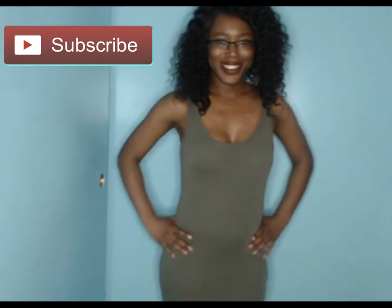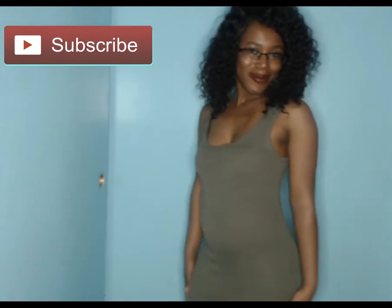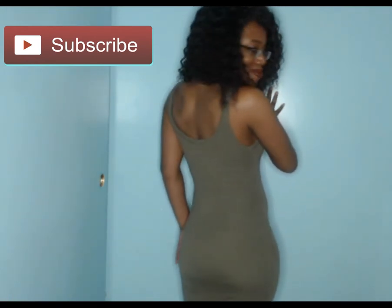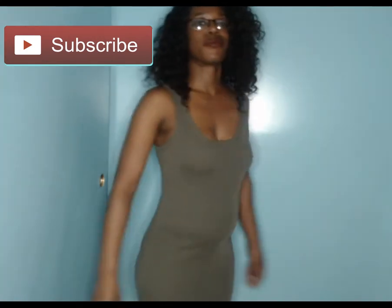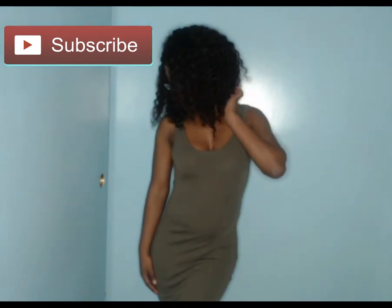Lastly from Fashion Nova, this is the One of the Boys dress. The color is olive, it is a tank dress — sleeveless, ribbed material — great stretch. It is 95% polyester and 5% spandex.